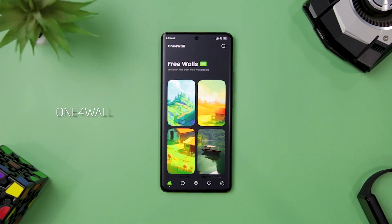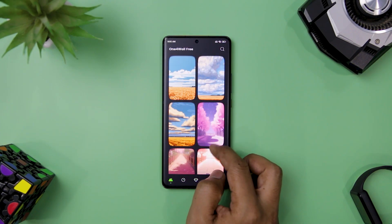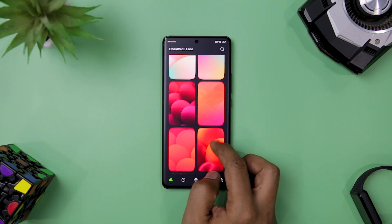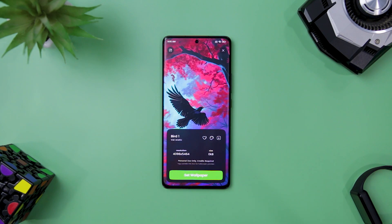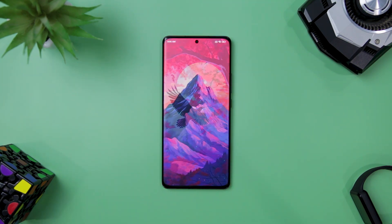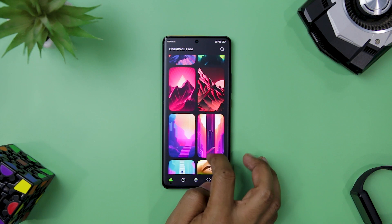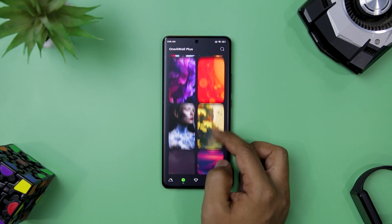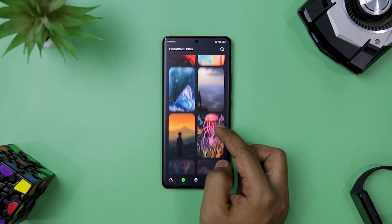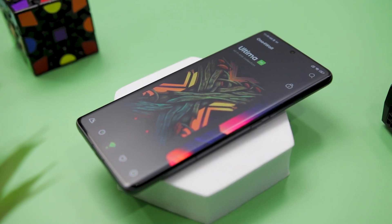If you are tired of staring at the same old boring wallpaper on your device, look no further than One for Wall. This revolutionary wallpaper app will transform your device into a visual masterpiece with a vast collection of stunning AI-generated and handcrafted wallpapers. One for Wall has everything you need to make your home screen and lock screen as beautiful as possible. With over 200 plus free wallpapers and more than 1000 premium wallpapers, this app offers a diverse range of options to choose from. The free wallpapers collection is updated weekly, while the subscription-based collection is updated with a new wall every day.